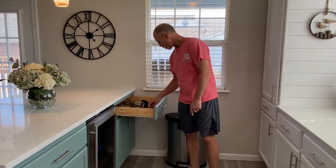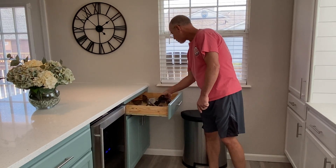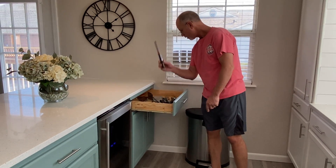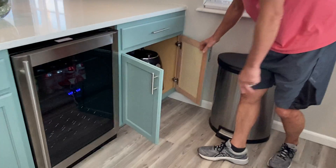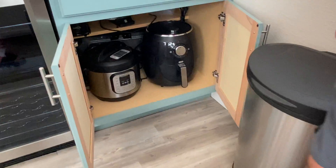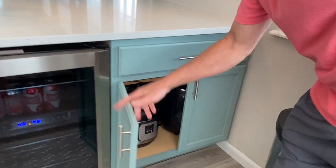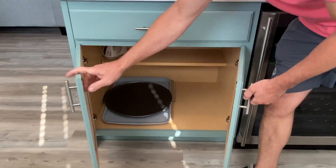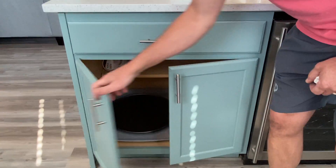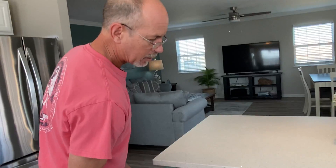Over here we have all of our cooking utensils, so if you want to do burgers, steaks, or anything like that, we have all that here. We have charcoal downstairs. Under here we have some Instant Pots and air fryers, so whatever you're feeling like cooking, we should have everything you need. We also have pizza pans and plenty of towels, so you don't have to bring all that stuff.